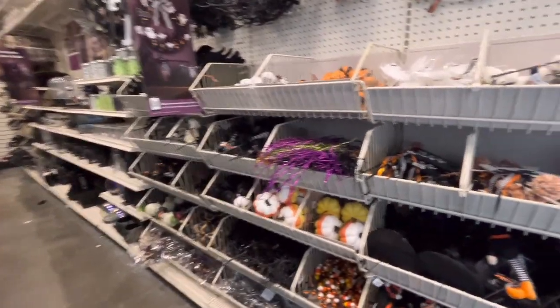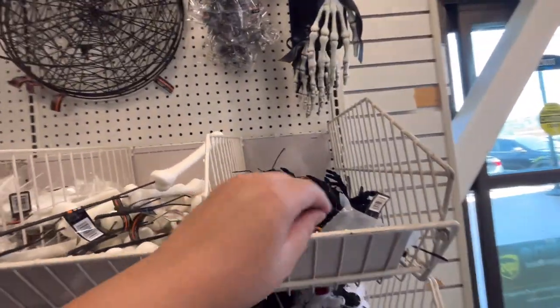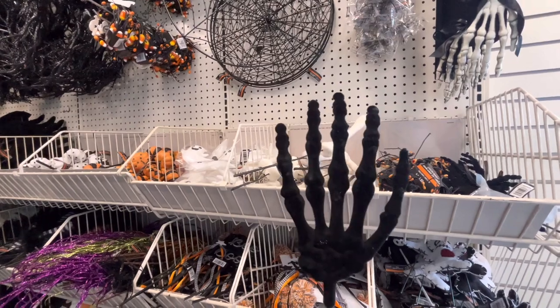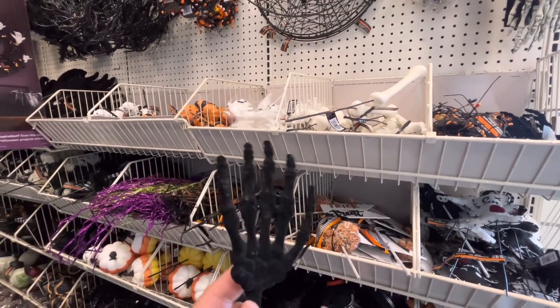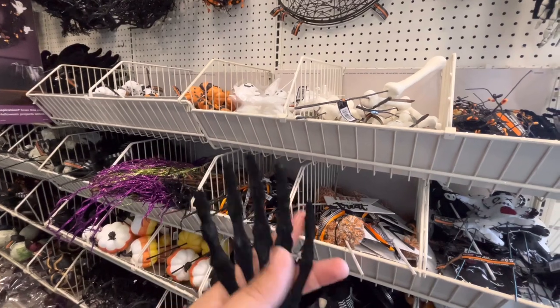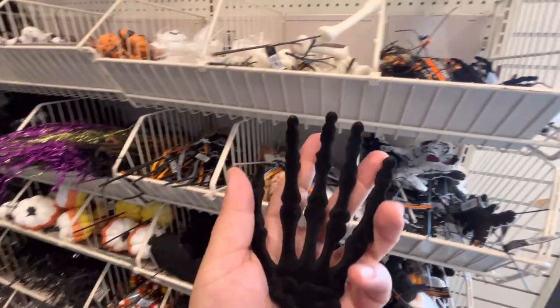We have to wait for it to go on sale. Look, they have all the Halloween picks here. Let me start with the picks. They have these black velvet skeleton hands for $3.99, so when the stuff hits 50% off, for two bucks this is pretty good. Michael's usually has good quality stuff.